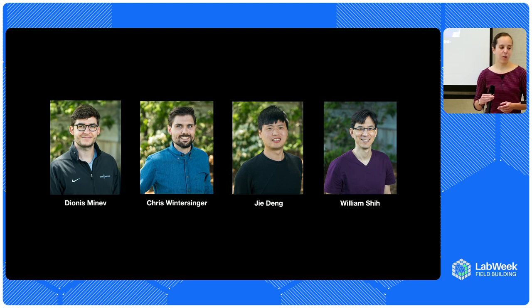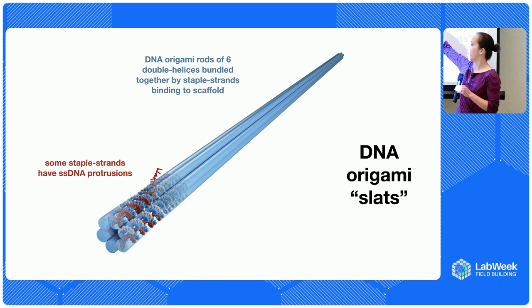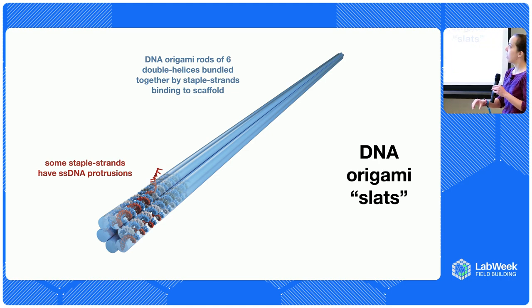I'll talk about a method we've been developing — we call it Crisscross — to make far larger structures more reliably with higher yield. Before I jump into that, I'd like to acknowledge the really awesome team: particularly Dio, Chris, and Jie, who have been great colleagues pushing this work forward, and of course William, who is a professor at Harvard behind all of this. We're taking the same DNA origami principle, but instead of making rectangles, now making really long rods — where the scaffold strand routes back and forth throughout six double helices — and adding little single-stranded DNA protrusions sticking out. We call this DNA origami a 'slat.'